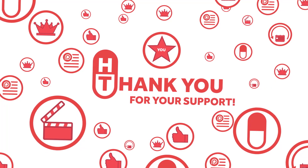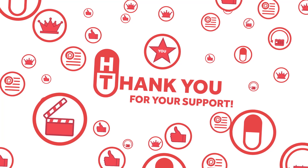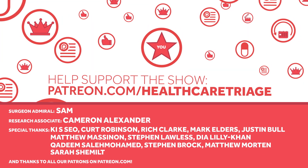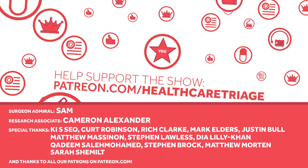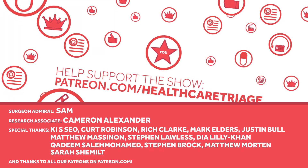Healthcare Triage is supported in part by viewers like you through Patreon.com, a service that allows you to support the show through a monthly donation. Your support helps us make this bigger and better. We'd especially like to thank our research associate, Cameron Alexander, and our first-ever Surgeon Admiral, Sam. More information can be found at Patreon.com slash Healthcare Triage.